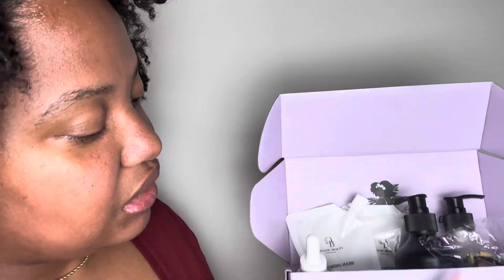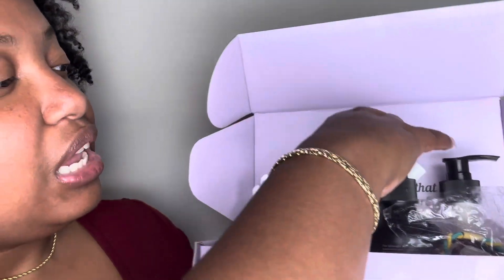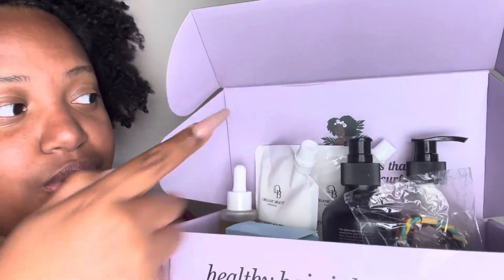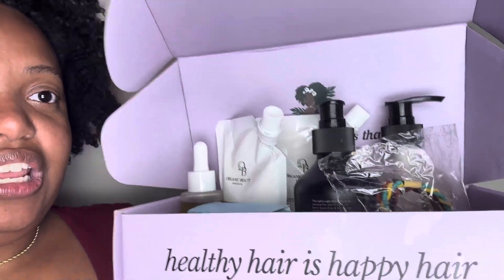It says 'healthy hair is happy hair,' and it has their tag down below. Behind these products it says 'real vegan ingredients that love every inch of your curls,' which they absolutely do. There's their logo — she's so cute, I actually have a t-shirt with her on it. The Happy Hair Box is a subscription that sends out every two months, so you're not overpowered with product. You have plenty of time to use up what you have, and then in the next two months you'll get another one.